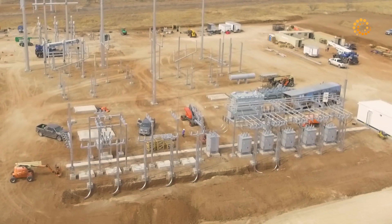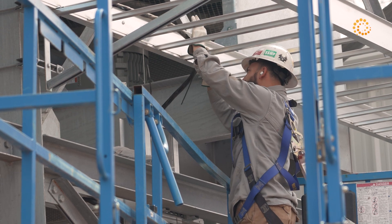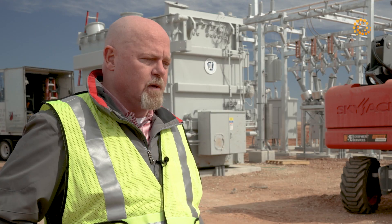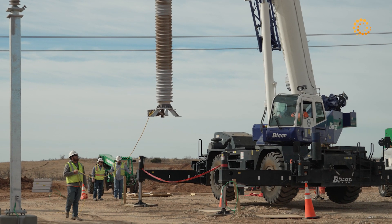The substation is 345,000 volts. Obviously we can't use that to turn lights on in the facility or the computers, so we step it down in two steps. The first one is here, and from there we step it down again to a voltage that can be used inside the building.